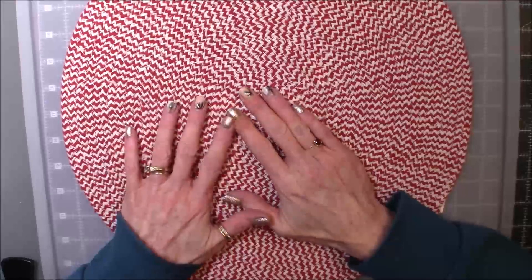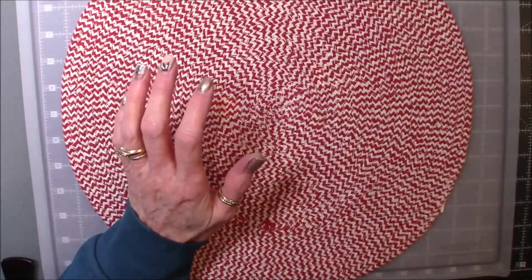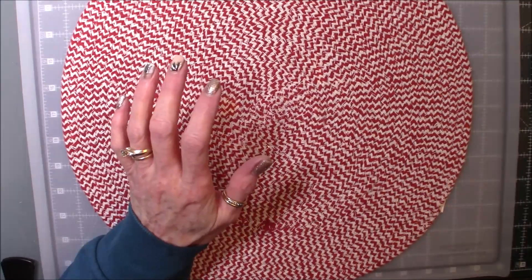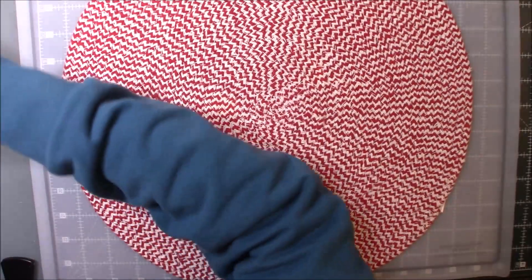Hello, my crafty friends. We have more cards and tags to share. Let me grab a sip to drink real quick. Sorry about that. My lips are parched — it's quite dry in the house today.